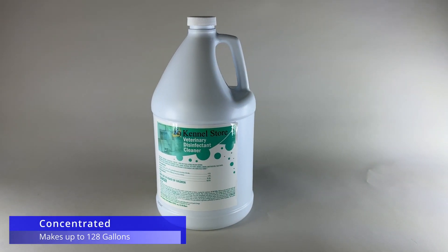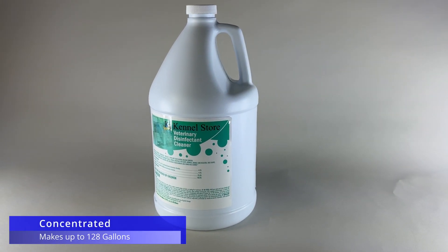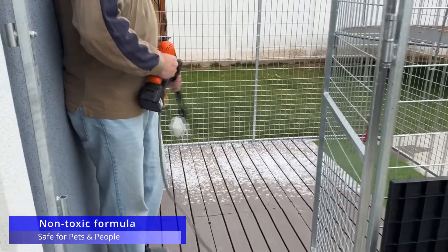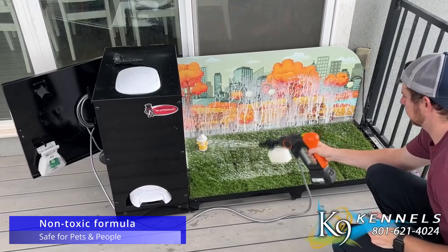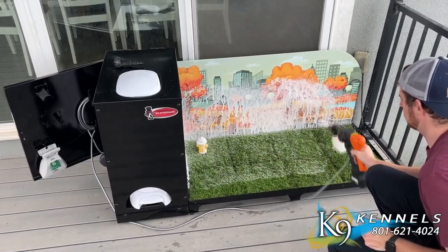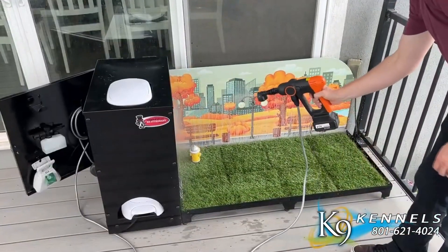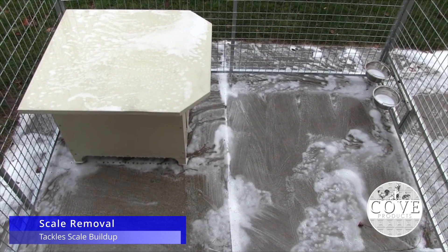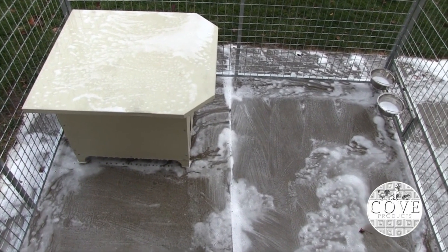This concentrated Canine Kennel Store Veterinary Disinfectant Cleaner goes a long way. Just dilute one ounce with one gallon of water to create up to 128 gallons of disinfectant solution. Apply the solution generously, agitating particularly soiled areas if necessary. Let it sit for 10 minutes, then air dry. No rinsing required.